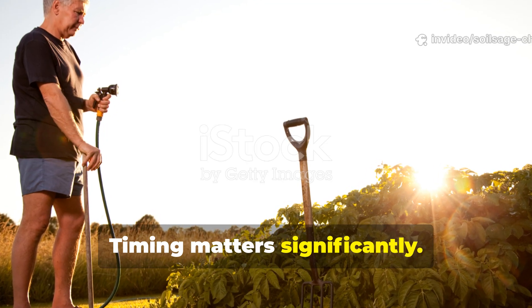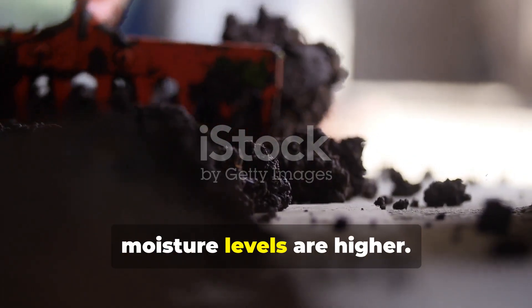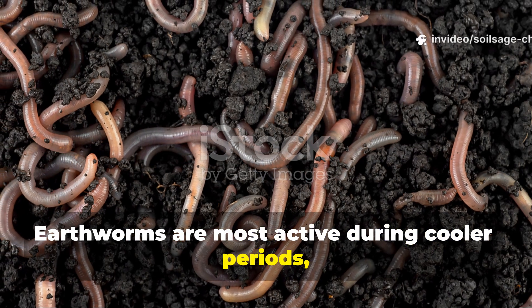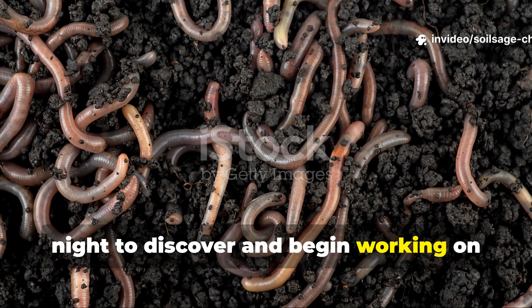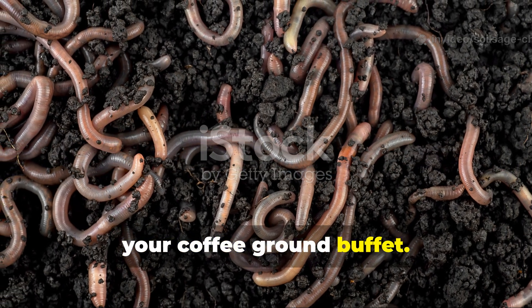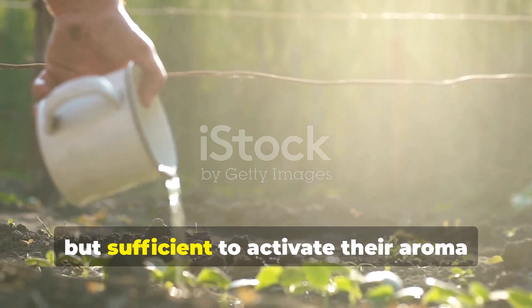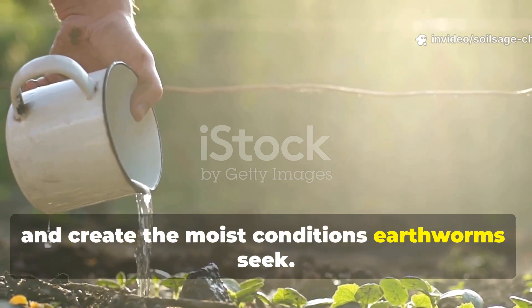Timing matters significantly. Apply your coffee grounds in the evening when soil temperatures are moderate and moisture levels are higher. Earthworms are most active during cooler periods, and evening application gives them all night to discover and begin working on your coffee ground buffet. Water the area lightly after application — not enough to wash the grounds away, but sufficient to activate their aroma and create the moist conditions earthworms seek.